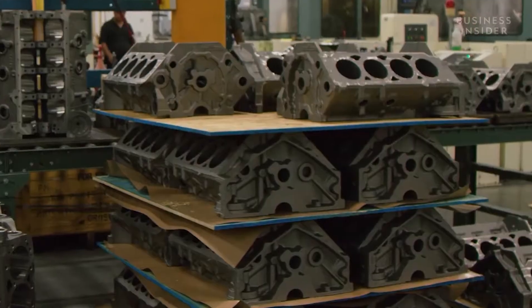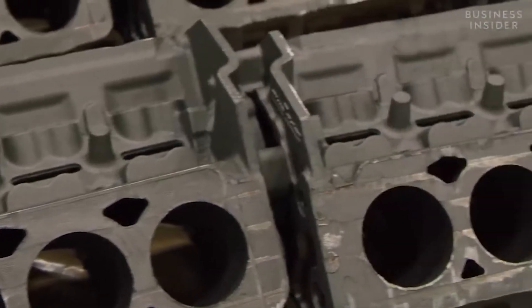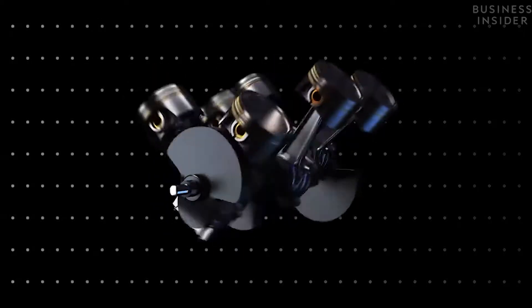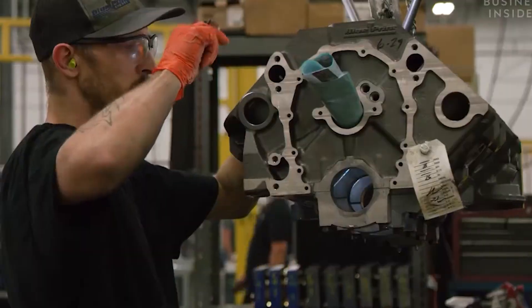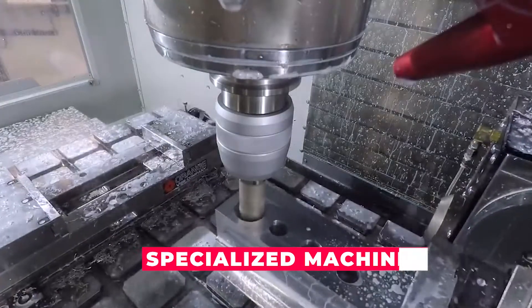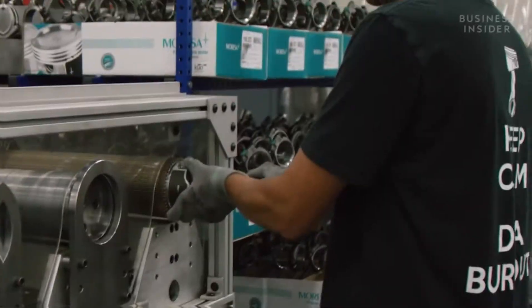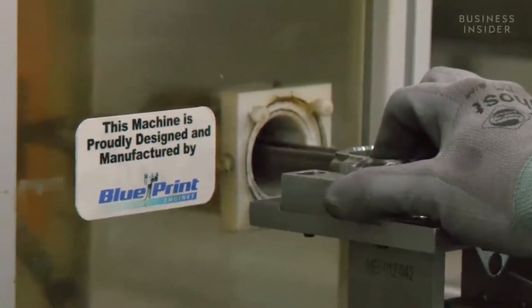The first step in the production phase is the creation of the engine block. The engine block is the foundation of the engine, and it must be precise and durable to withstand the stresses of high-performance applications. The engine block is typically made of cast iron or aluminum, and is created using a process called sand casting, which involves creating a mold of the engine block in sand and pouring molten metal into the mold. Once the engine block is created, the next step is to machine the various components of the engine using specialized machines to cut, shape, and drill each part to precise specifications. This includes components such as the crankshaft, pistons, connecting rods, and cylinder heads. The machining process requires skilled workers and advanced machinery such as CNC machines, which use computer programming to perform precise cuts and measurements.